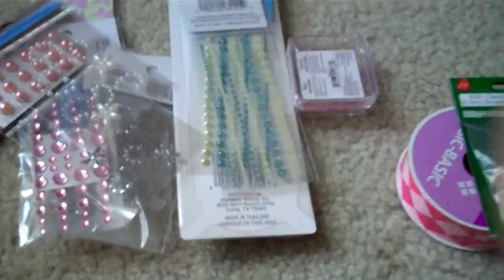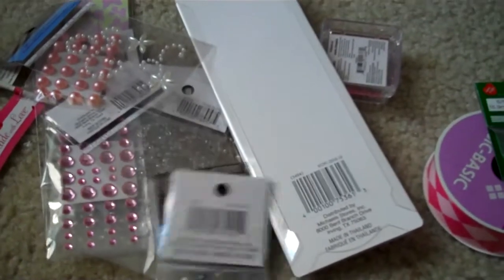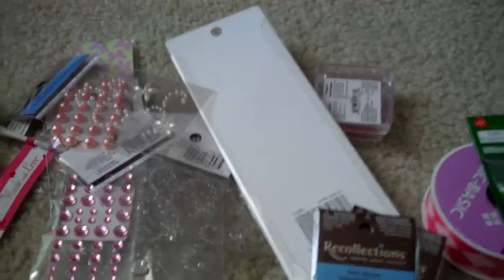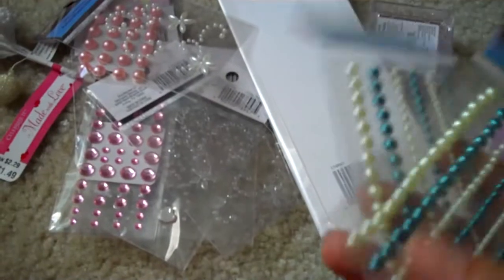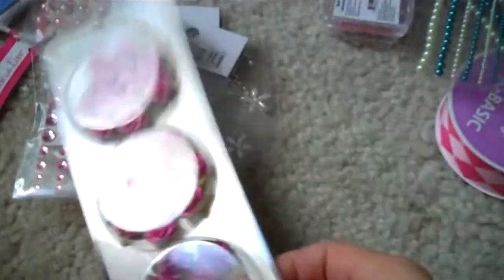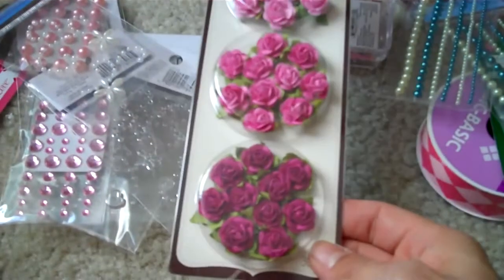I bought these pearls — they were all gone and I know they've been gone for a while. I got them for 49 cents, plus my employee discount took away 12 more cents.